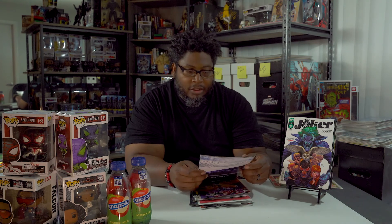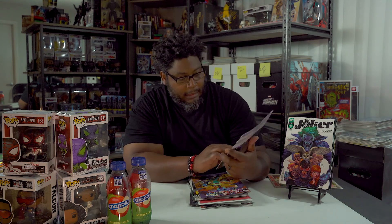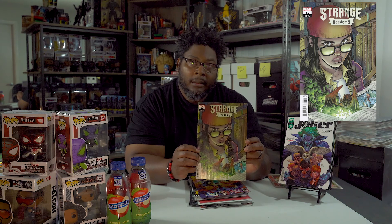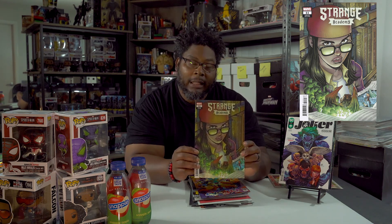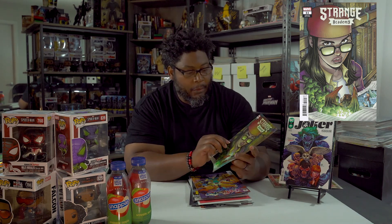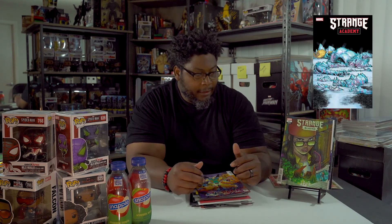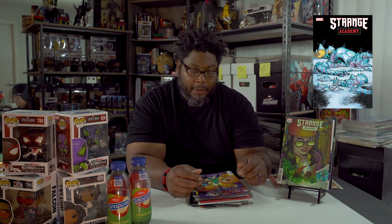This is Strange Academy by Marvel, number 11, and this is one of the character covers they've been doing. I have to catch up on this one — I've only read up to about issue 6 or 7, and they're already on 11. There is another cover, and I think it's 'Who Killed Thoth' — that's one of the characters, the big ice character. So they're trying to figure out what happened to him, and I guess there's going to be a mystery involved.